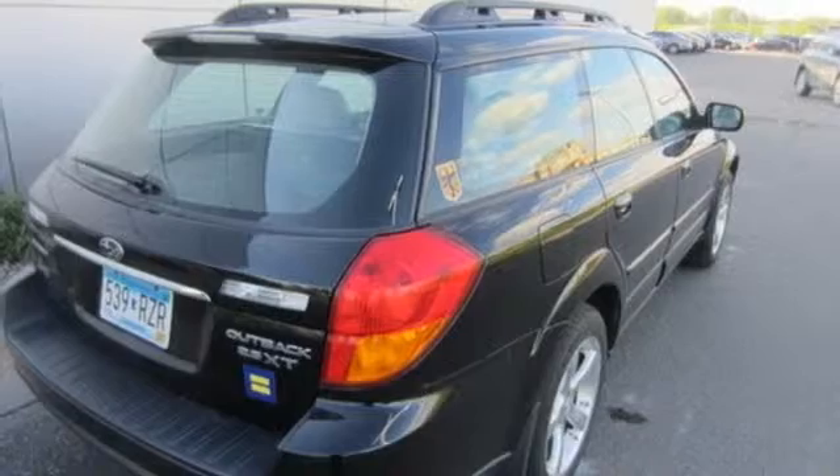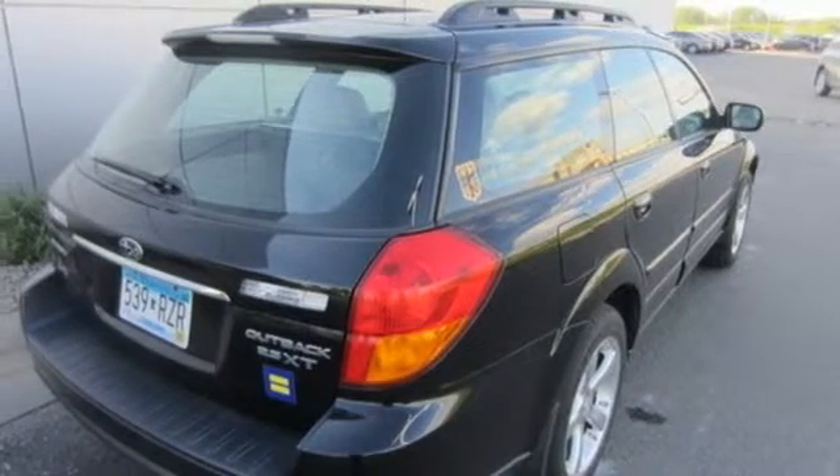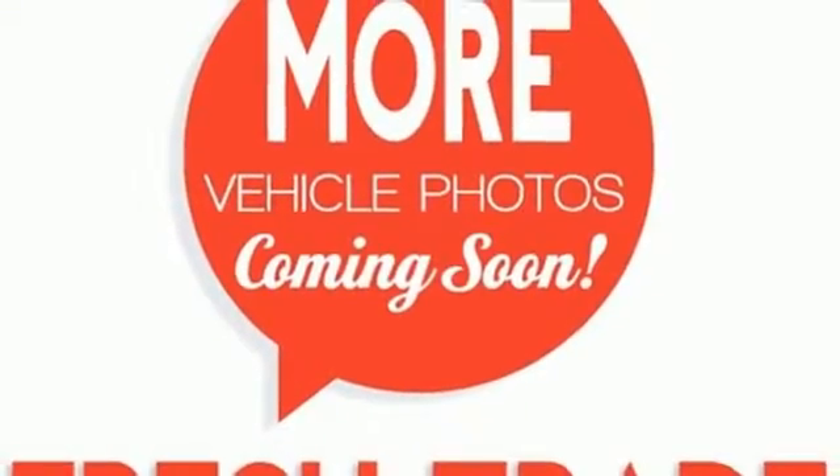This family-friendly Outback is a solid choice, with unsurpassed comfort, handling and reliability. Take it for a test drive today.